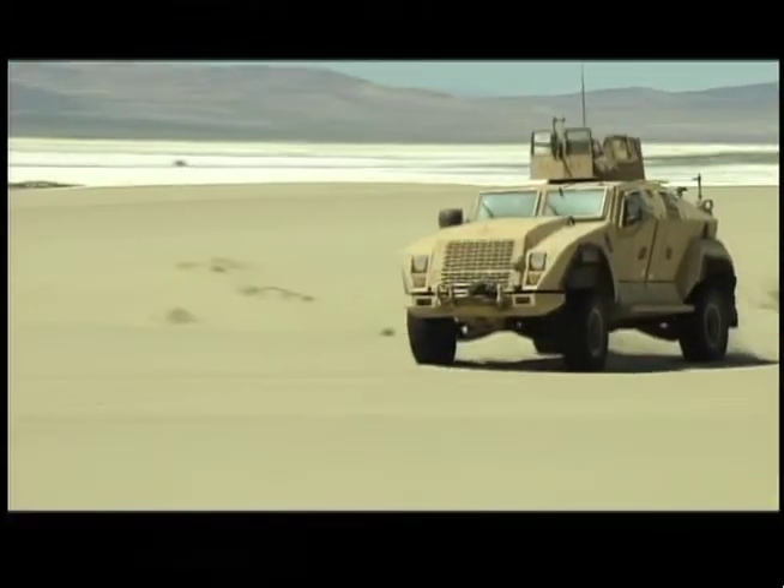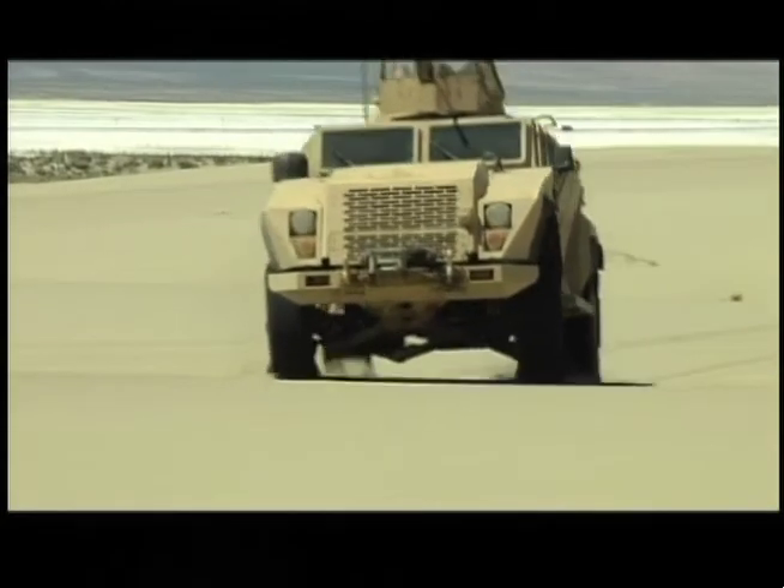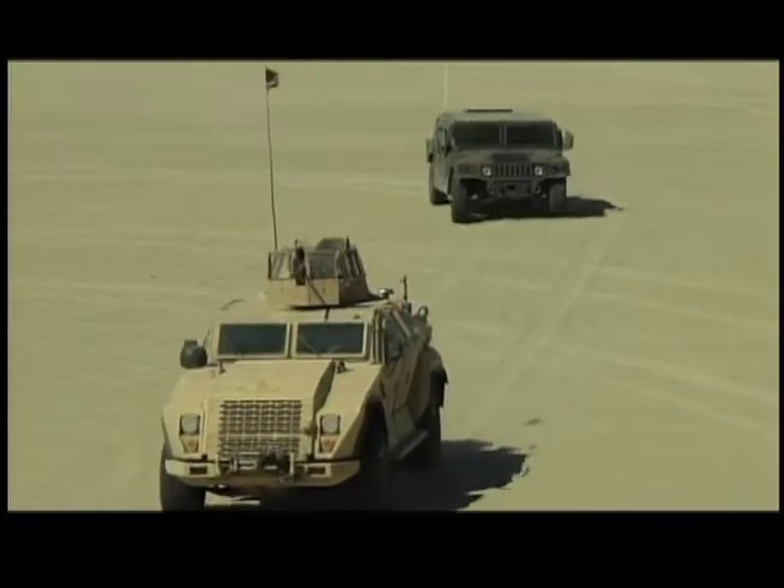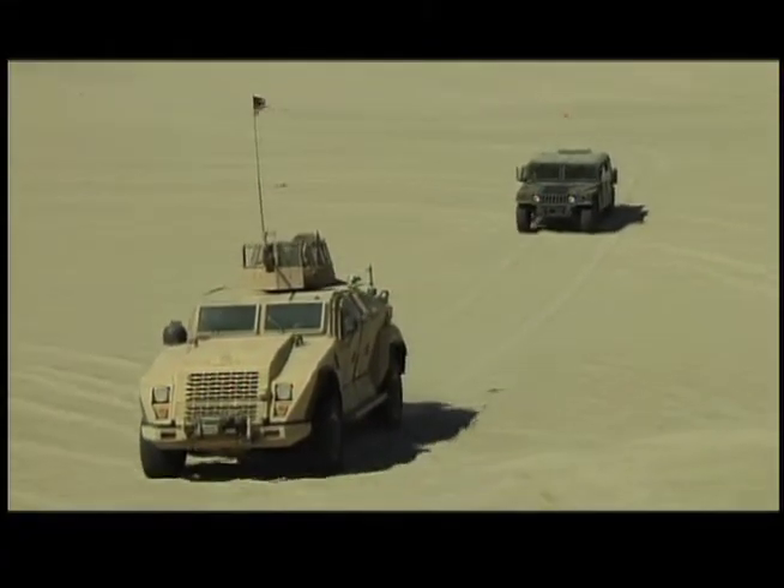The thing to take into consideration is that when they designed the vehicle, those requirements were generated out of lessons learned. As the scenarios changed both in Iraq and Afghanistan, a lot of those lessons learned were incorporated into the requirements document, which fed into the basic design of that vehicle. Soft soil mobility testing is conducted on sand dunes near Fallon Naval Air Station in Nevada, where both the Humvee and the CTV perform side-by-side.